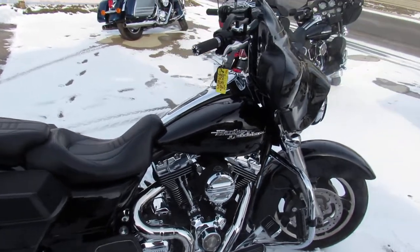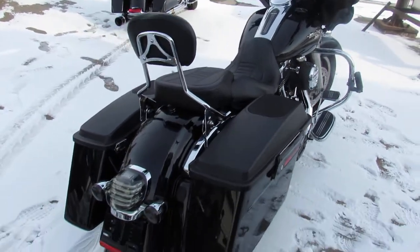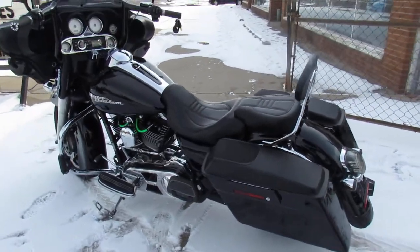Hey, what's going on guys? It's Approval Power Sports doing some videos on our used Harleys. We've got over 350 used Harleys in our showroom. One we're doing a video on is a 2009 Harley-Davidson Street Glide, and it's got tons of extras.